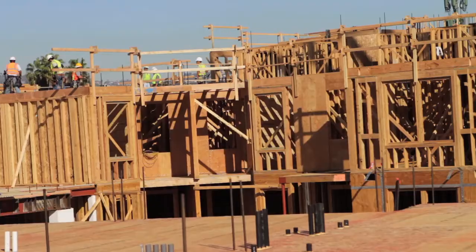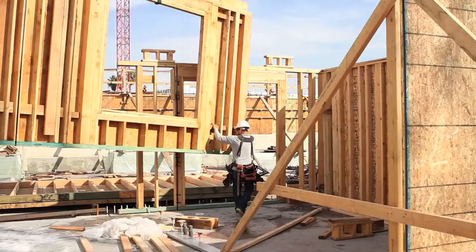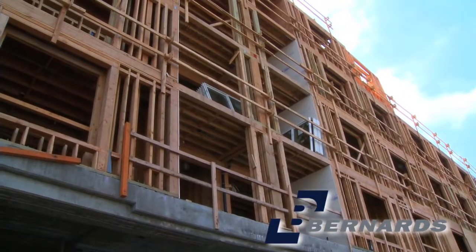We are out of the ground — we've come up 30 feet — and now we're going to physically build the apartments. The stage we're in right now here at Wilshire La Brea is we are just completing our production framing.